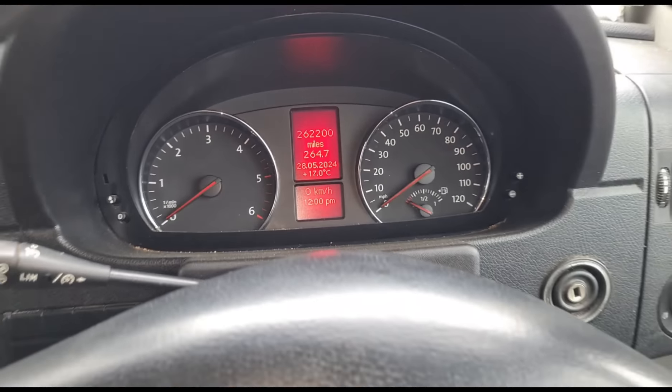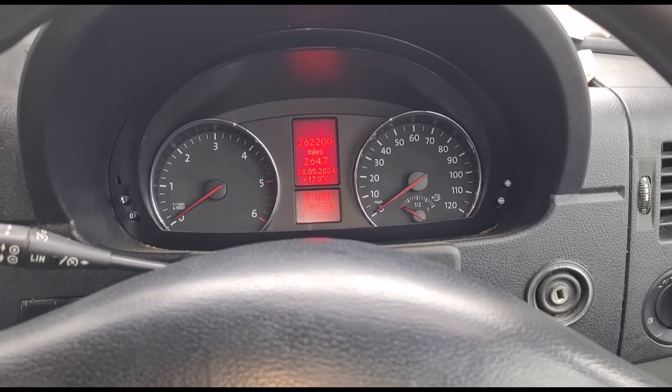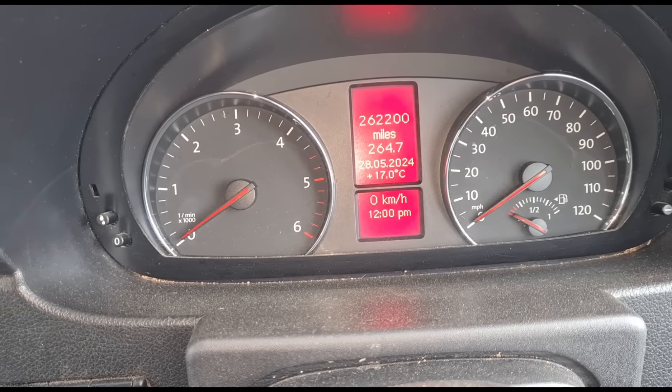This VW has got 262,000 miles on it. I used to do a fair few miles per year doing call-outs all over the country, but I stick to my local area now. The point is this van is on its original engine, its original injectors. What I've changed on it: the rear leaf springs, the rear prop bearing, the alternator, and the cam belt two or three times. I haven't even changed the starter motor, surprisingly.